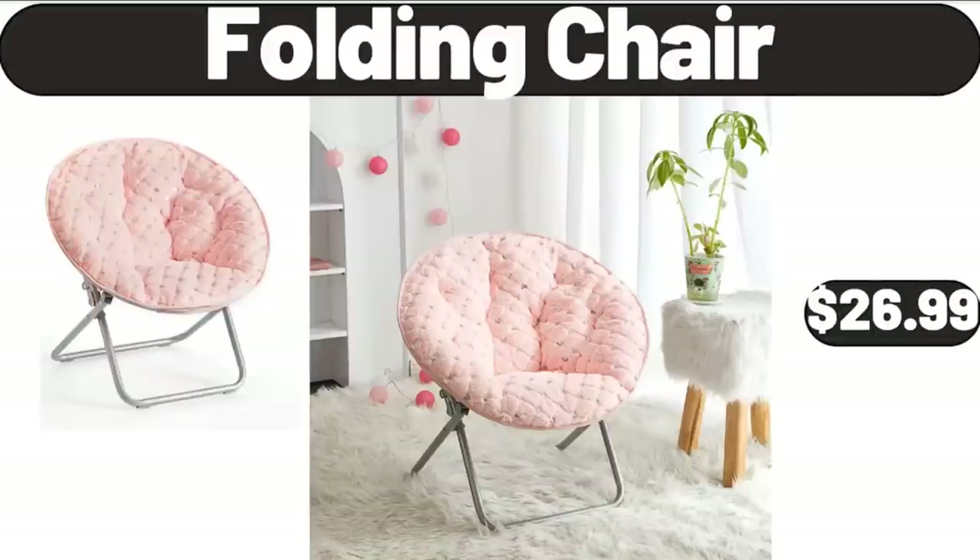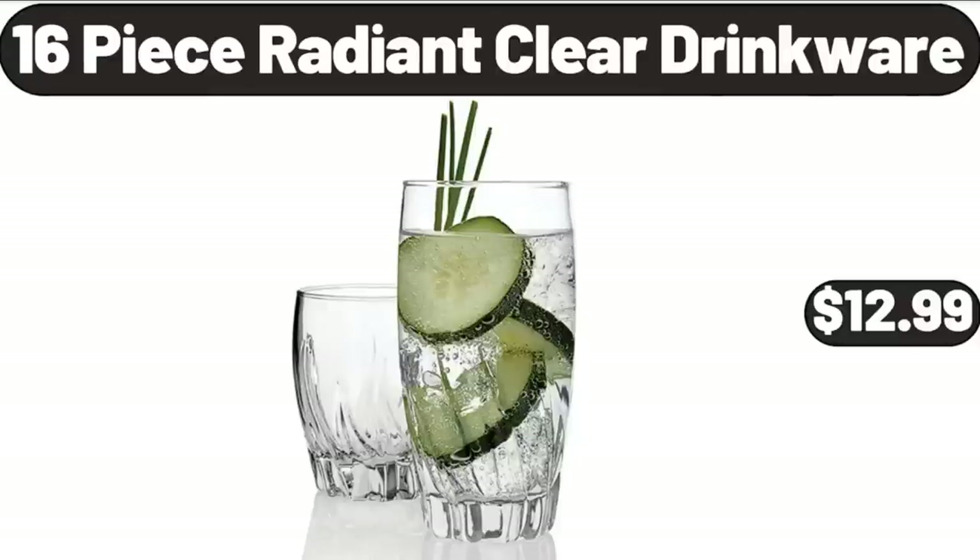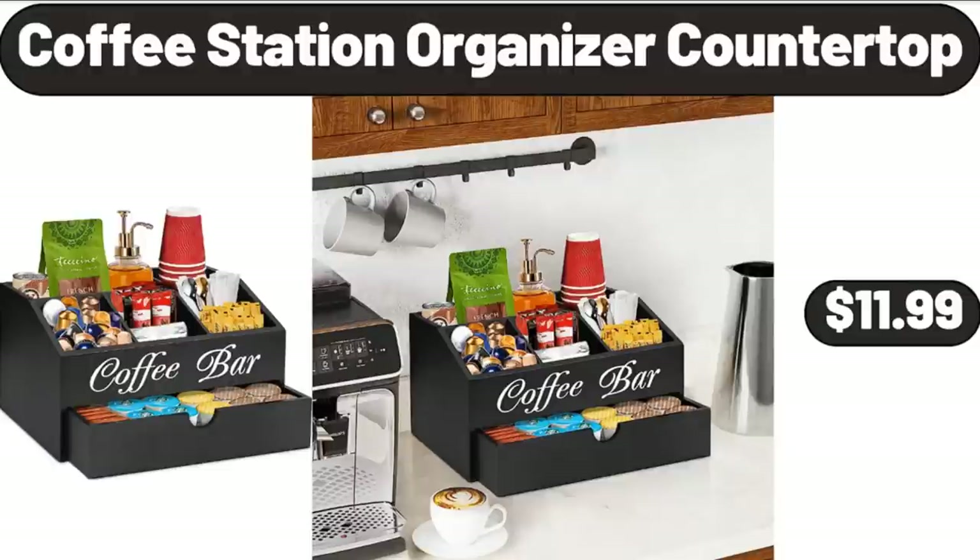Folding Chair, $26.99. 20-Piece Stainless Steel Silverware Set, $15.99. 16-Piece Radian Clear Drinkware, $12.99. Coffee Station Organizer Countertop, $11.99.